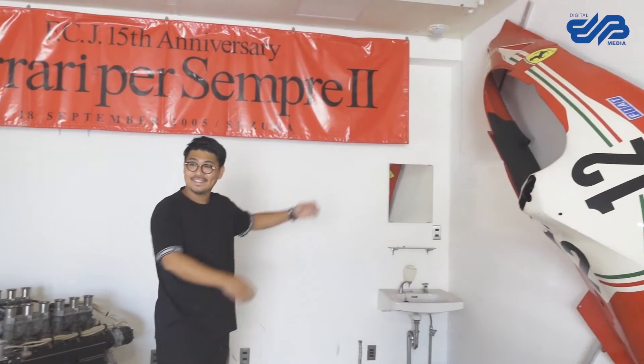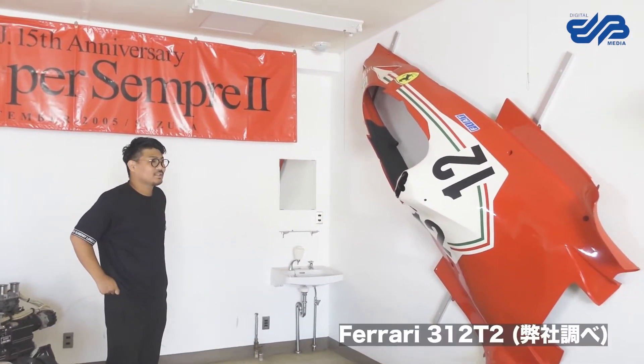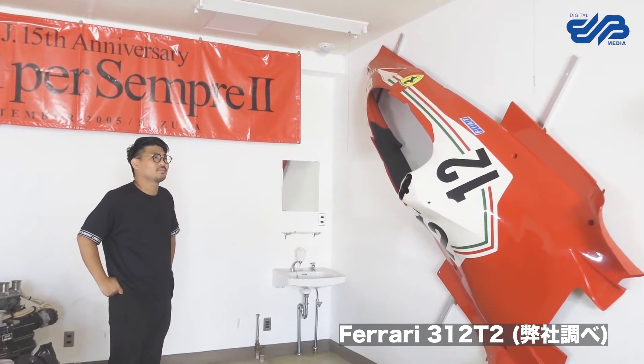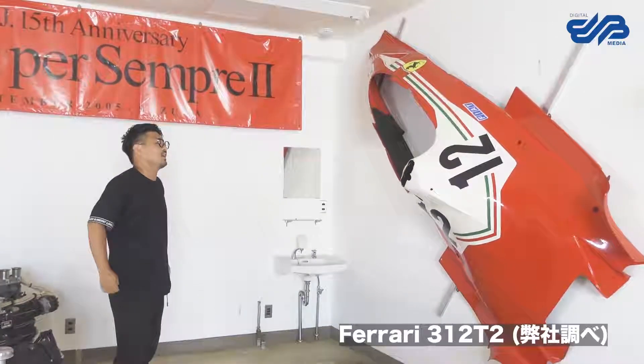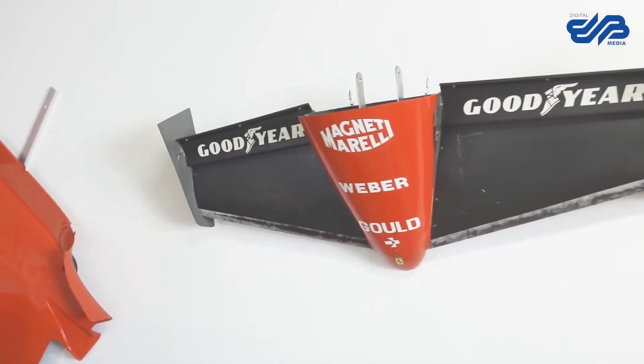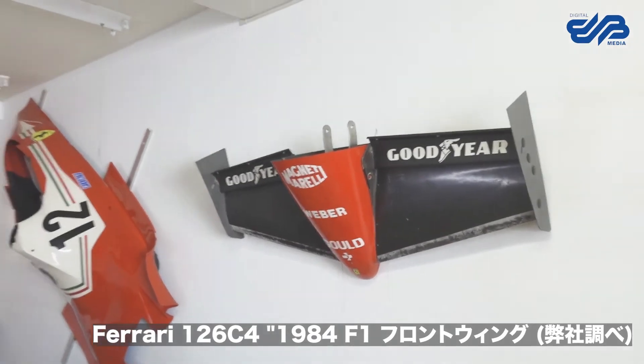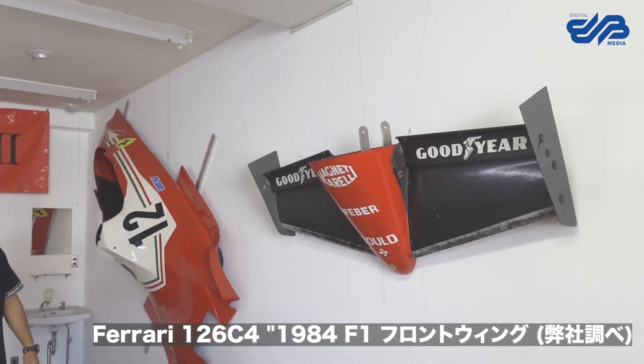365GTB4の木製のエンジンです。これは何ですか？　F1ボディカードでCロイテマン312T、1976年のものです。そして、これはF1のフロントウィング126C、1983年のものです。